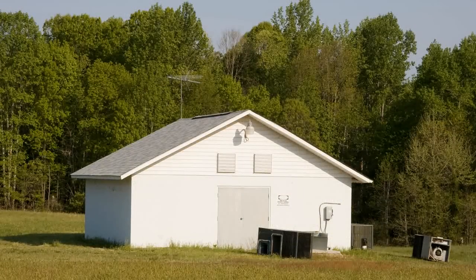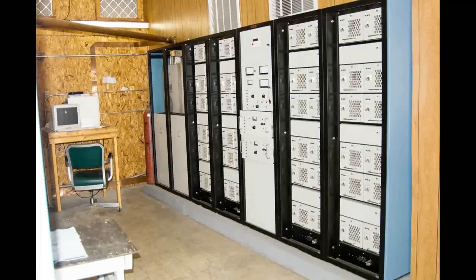We are going to get some new air conditioning units today, so while I'm waiting let's go inside the transmitter building and take a look at the equipment.